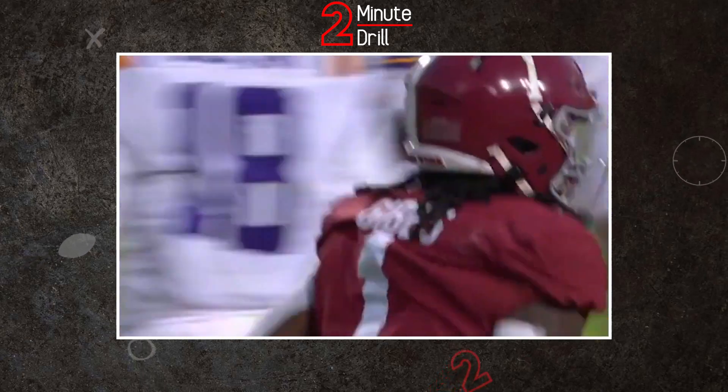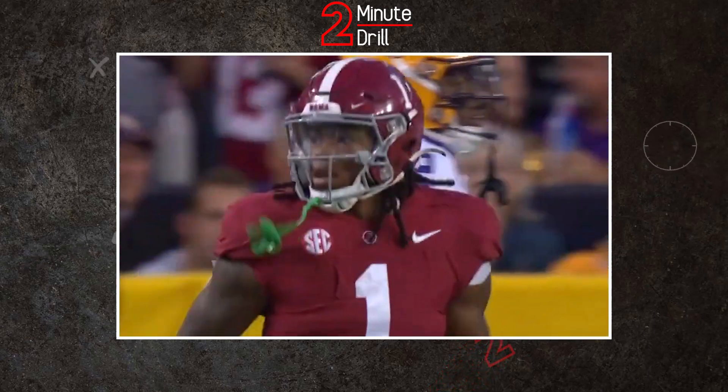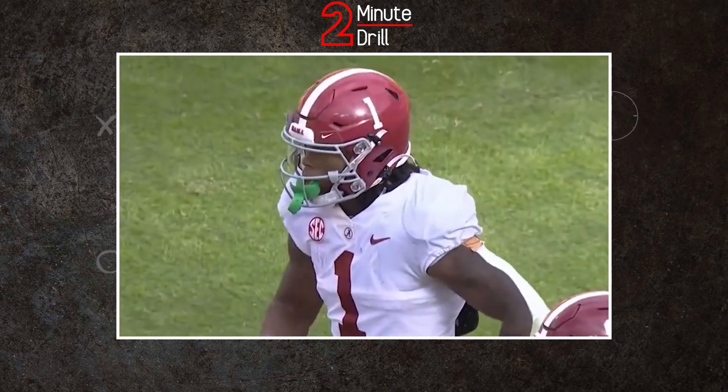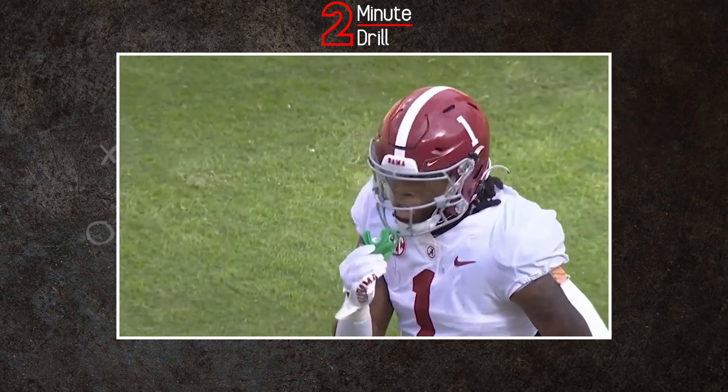Transferring from Georgia Tech to Alabama, running back Jahmyr Gibbs had plenty of high expectations, and he met those and played at a superstar level. Now, after declaring for the draft, Gibbs will once again be met with high expectations. How will he fare in meeting those? Find out on this 2-minute drill.